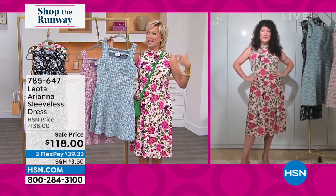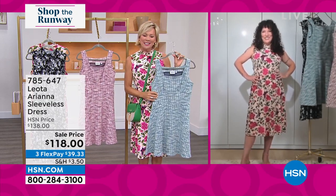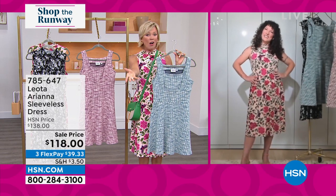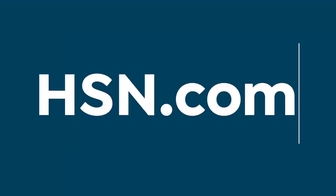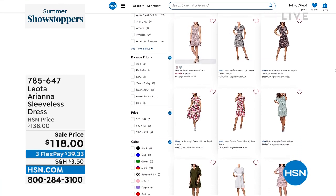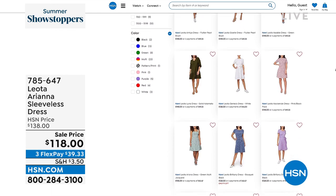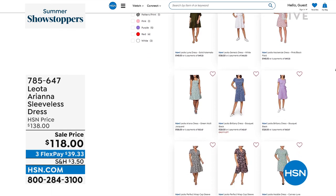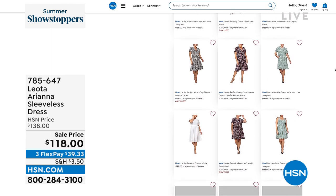That is just really cute — a real different kind of personality, which I love. We all have different personalities depending on what role we're filling that day. Thank you so much, Sarah, for being here. I'm going to show everyone all the things we have from you on hsn.com — type in Leota and you're going to see lots of beautiful things. I love dresses — they're so flattering, so comfortable, so easy. You don't have to figure out what matches what. It's just one of the most wonderful things about being a lady.